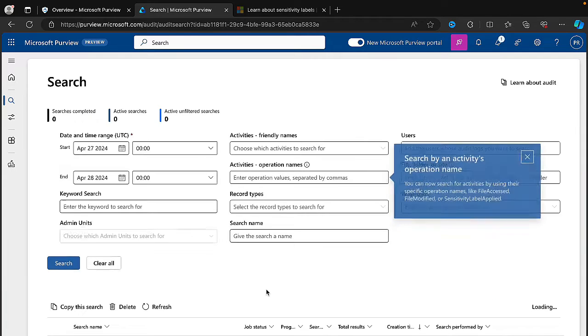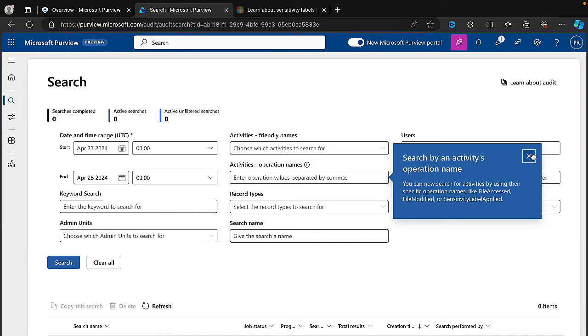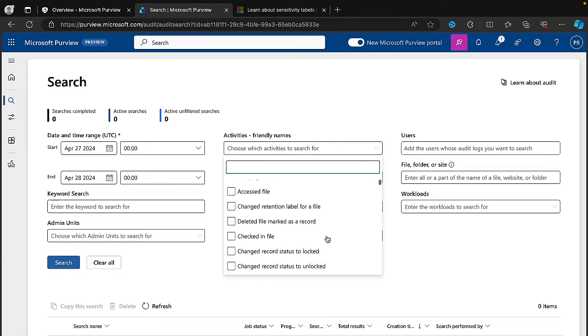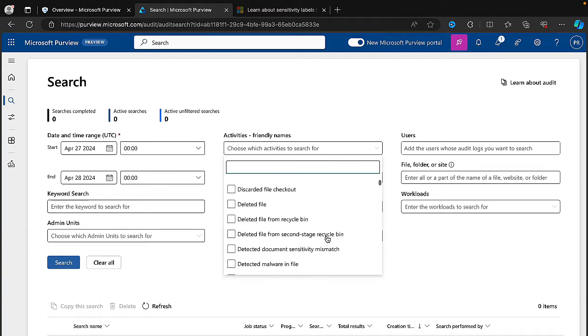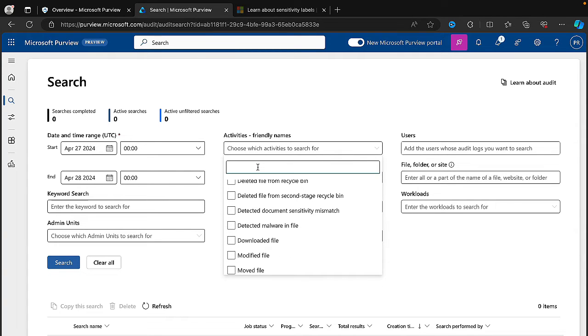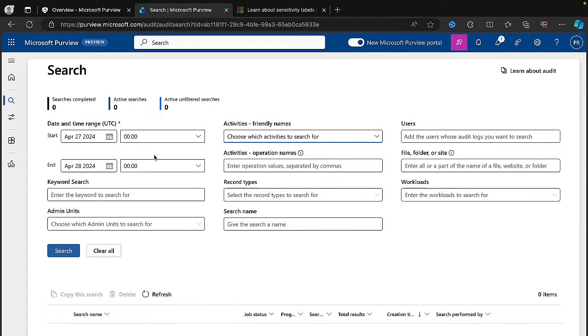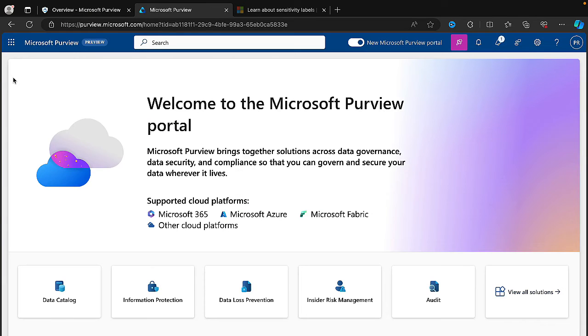Audit — right into the audit experience within the new portal. This is a familiar experience — pretty much what it looks like within the existing portal. We can choose our date range, put in a keyword search, choose admin units if relevant, and all of the activities are here as expected. If we search for Teams, for example, we get created a team, deleted it — everything's in there. Right in this experience — that's progress. I like that.